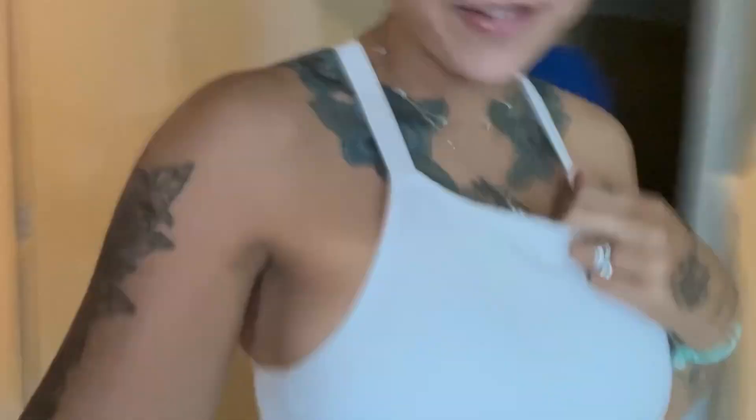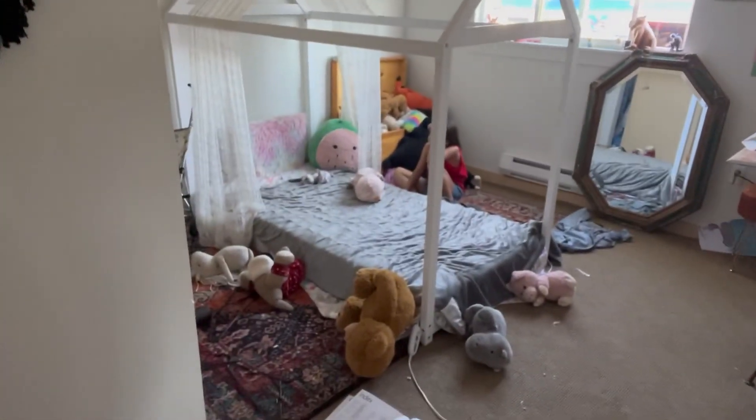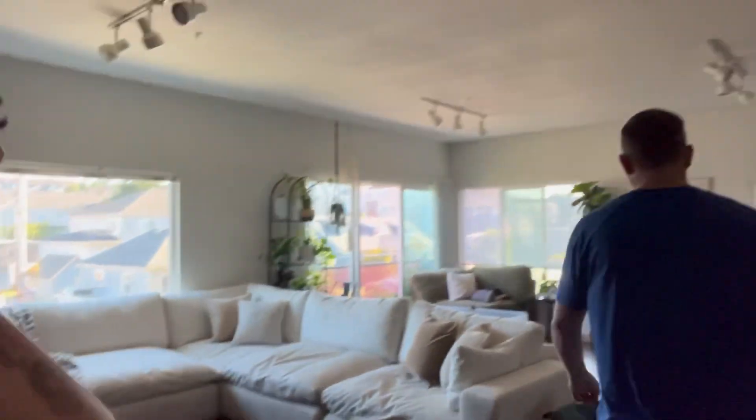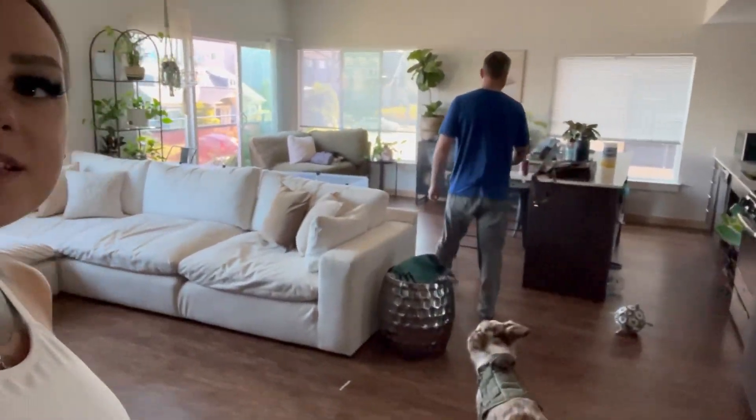The entryway is pretty much clean — I just have to put all the shoes back. Jaylen's room is still a disaster. She still hasn't cleaned it. Her room takes five minutes to clean but she makes it take ten days. But look at my living space — it's so clean and pretty!